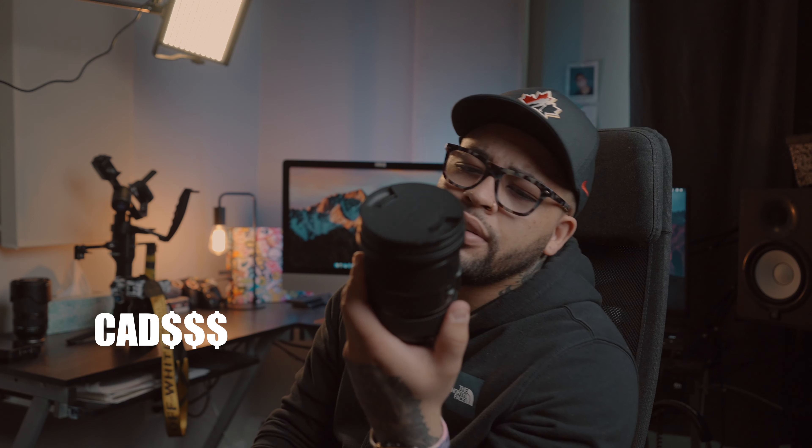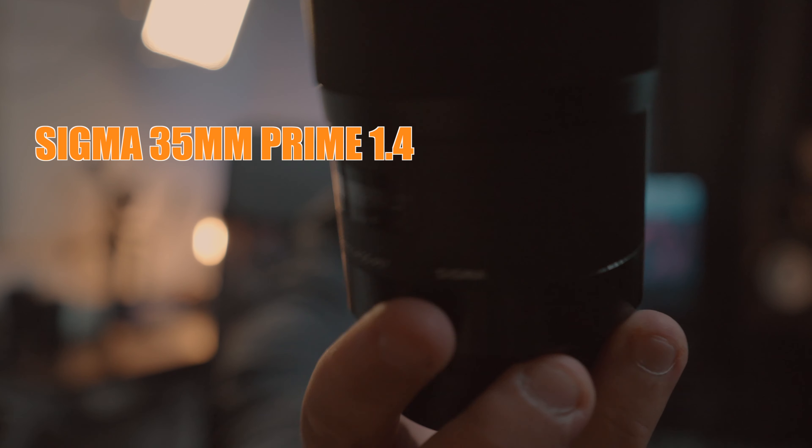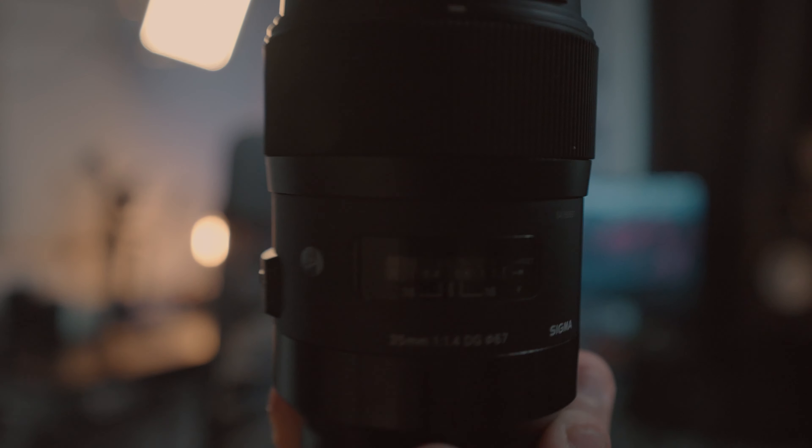The Sigma costs about $1,500. I got this one from the Camera Store here in Calgary — if I don't buy online I buy from Viztech. This is the Sigma 35mm 1.4 DG Art lens. This is a great lens to have as a prime. When I'm using my A7S3, because it's so good in low light even at native ISO, I don't really need that 1.8 f-stop — 2.8 is just fine and I've had no issues at all.